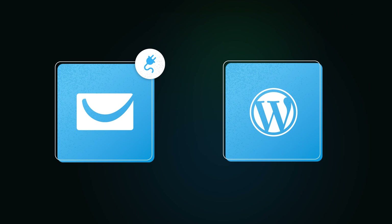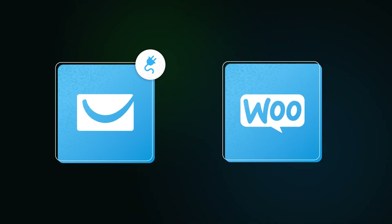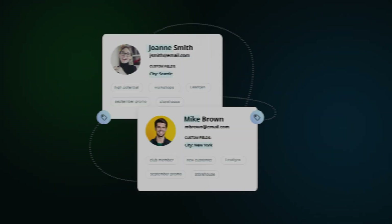And this is how it works. Our plugin connects seamlessly to your WordPress or WooCommerce website, allowing you to capture leads and manage your contacts.